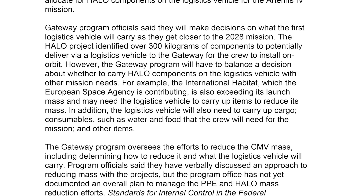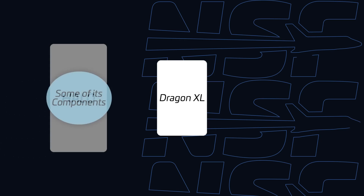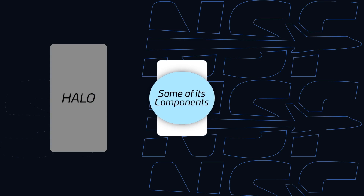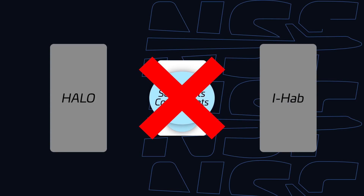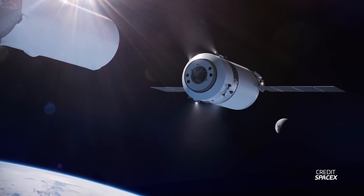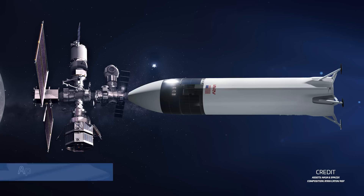The report also identified a number of other issues that would impact future operations. For example, the IHAB module set to launch on Artemis 4 is also already over its allocated mass. NASA's plan for reducing weight on HALO's launch was to fly some of its components on SpaceX's Dragon XL cargo spacecraft. But if IHAB also needs to reduce its mass, NASA might not be able to fly that extra mass on Dragon XL2 — a spacecraft that is supposed to be a cargo vehicle carrying supplies. Add to that the fact that Gateway may not be able to control its attitude while the Starship human landing system is docked to the station because of its ridiculously larger mass.